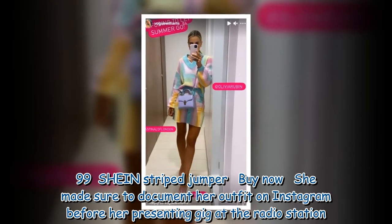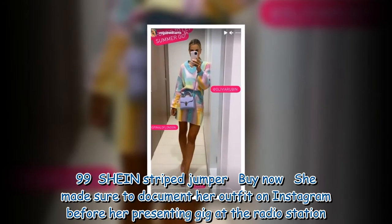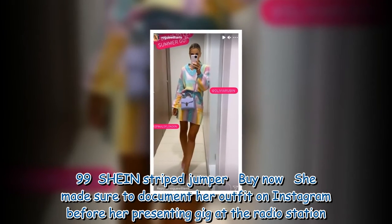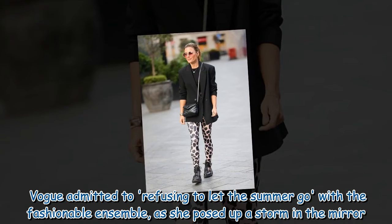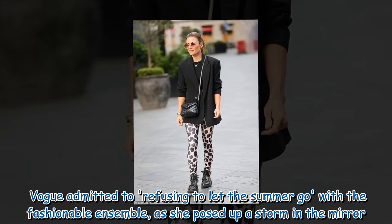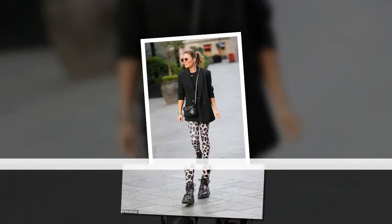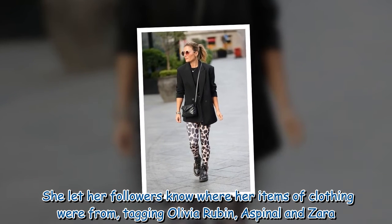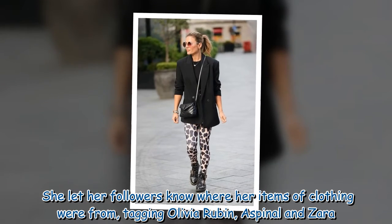She made sure to document her outfit on Instagram before her presenting gig at the radio station. Vogue admitted to refusing to let the summer go with the fashionable ensemble, as she posed up a storm in the mirror. She let her followers know where her items of clothing were from, tagging Olivia Rubin, Aspinal, and Zara.